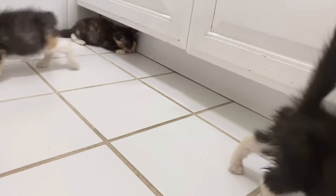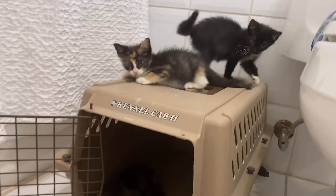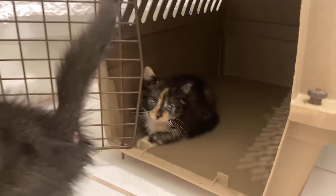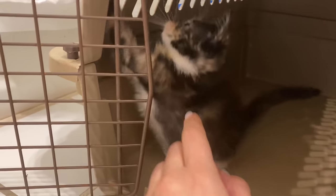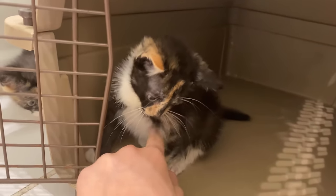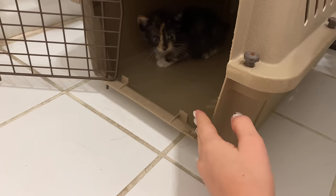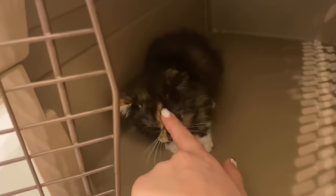Now that these babies are all nice and clean, they are absolutely just having a blast playing around the bathroom. This little girl is a little scared. Are you playing with your little brothers and sisters? Are you going to get out? Come on, come here. Let me see if you can get my hand.